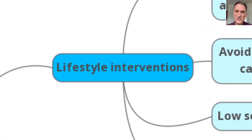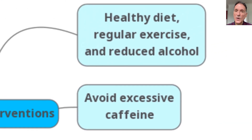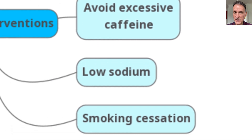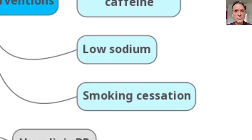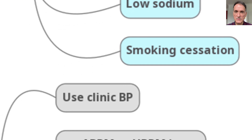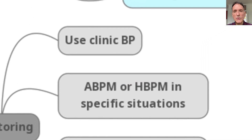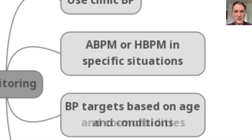In terms of lifestyle interventions, we will recommend a healthy diet, regular exercise, reduced alcohol, avoid excessive caffeine, as well as low dietary sodium and smoking cessation. In respect of monitoring, we will remember that we need to use the clinic blood pressure for monitoring purposes, although in some specific situations ambulatory or home blood pressure monitoring may be used.